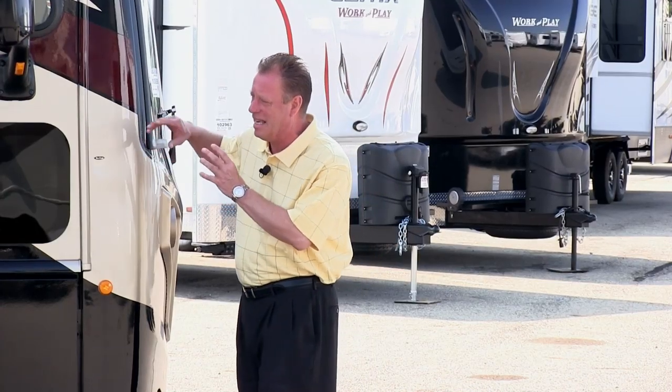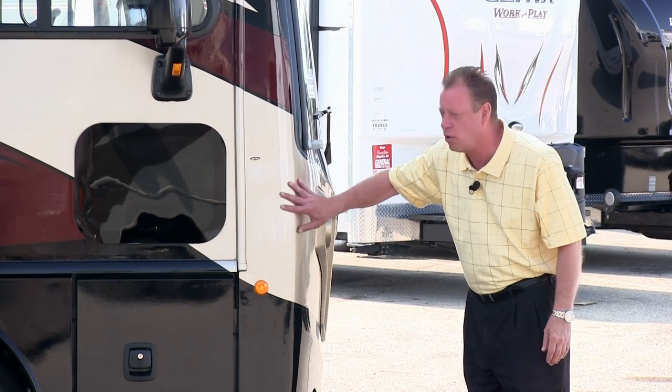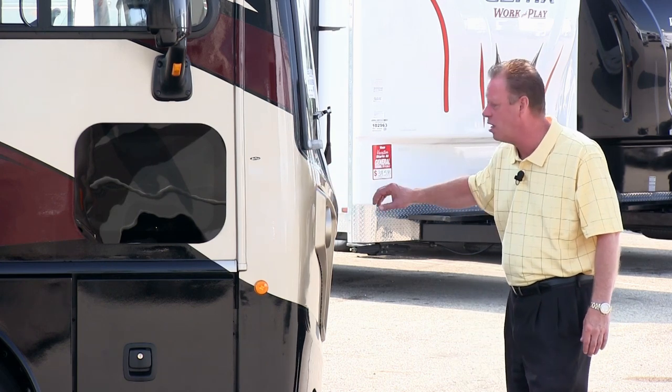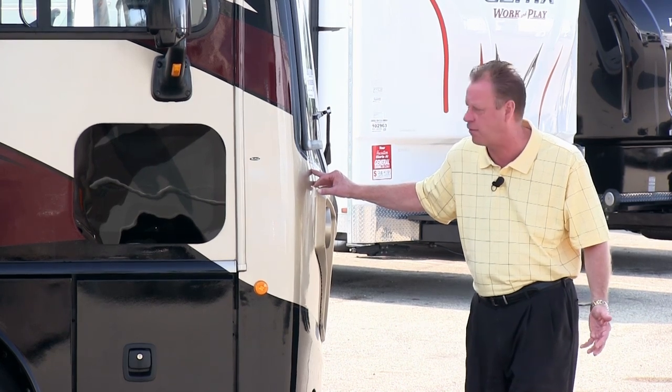This coach is equipped with a full-body paint, so there are no decals on this coach. And because it's full-body paint, we have a DuraShield — it's a 3M masking that goes across the whole front of the coach. So if somebody throws up a rock, it's going to bounce off and prevent your paint from chipping.